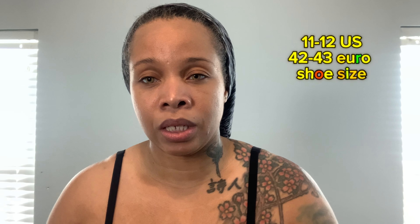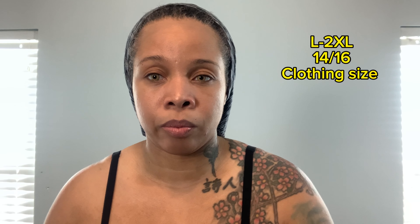I am a 6'3 plus size woman. I wear a size between 11 and 12 US size, 42 to 43 European size. I would say large to 2XL depending on the brand. So this YouTube channel is going to feature fashion for tall plus size women.